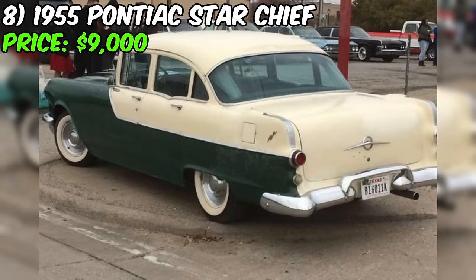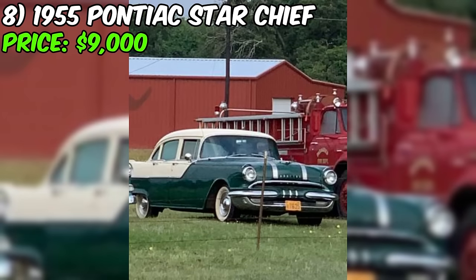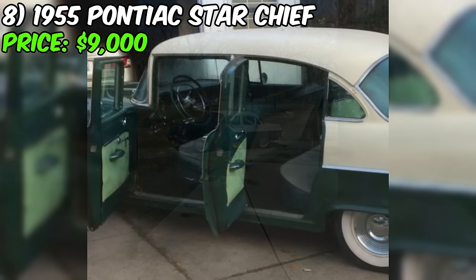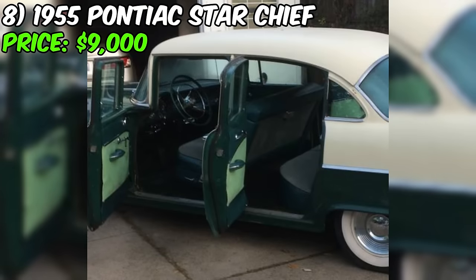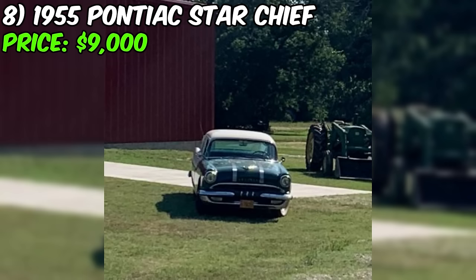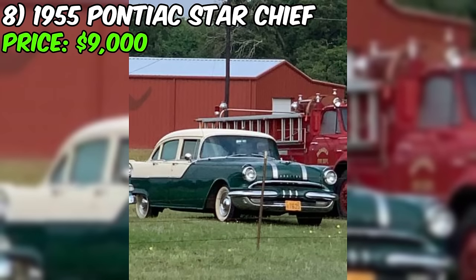The asking price of $9,000 seems reasonable for a Star Chief in good condition with factory air conditioning. As with any classic car purchase, it's essential for potential buyers to inspect the vehicle in person, verify its condition, and gather more information about its history. If the car proves to be as described, it could be an excellent opportunity for someone looking to own a piece of American automotive history. The 1955 Pontiac Star Chief is a beautiful and iconic vehicle that is sure to turn heads, and its combination of style, comfort, and performance make it a true classic likely to appreciate in value.